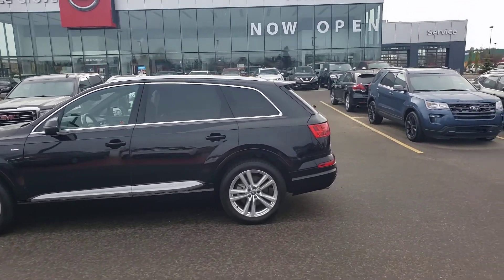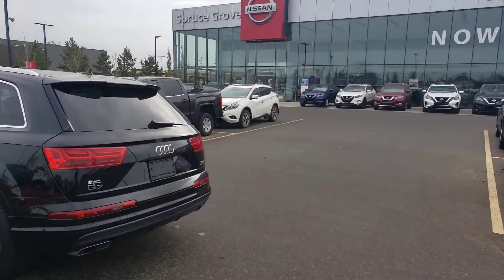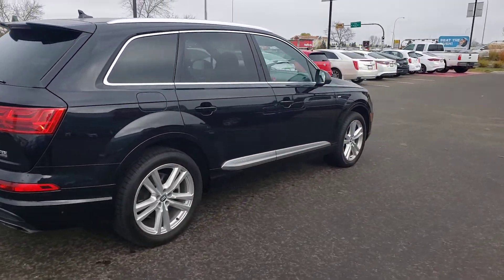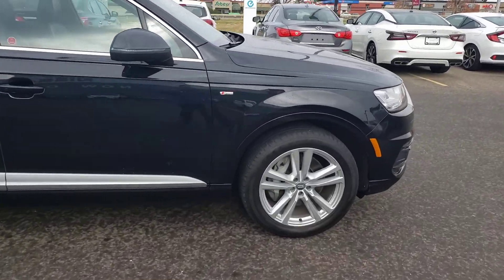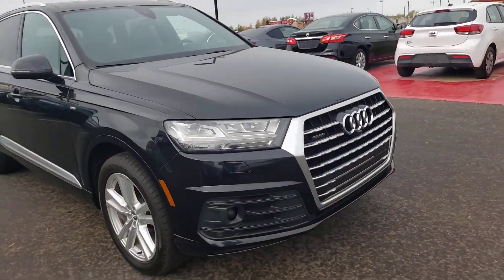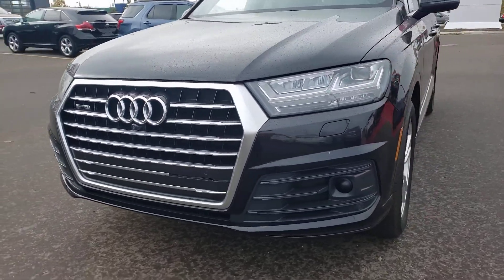All right, another beautiful day out here at Spruce Grove Nissan. Joseph here featuring and showcasing my gorgeous 2017 Audi Q7 S-Line all-wheel drive SUV. This thing is absolutely loaded with a stunning front end.